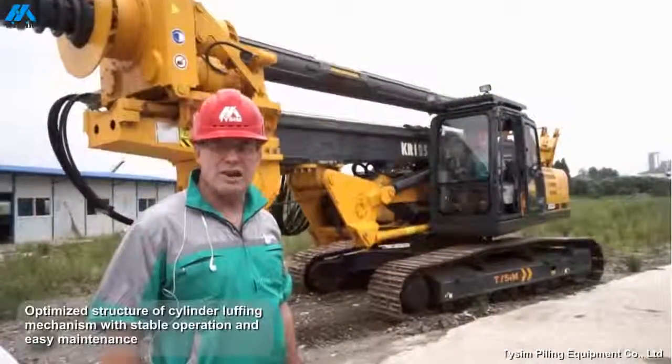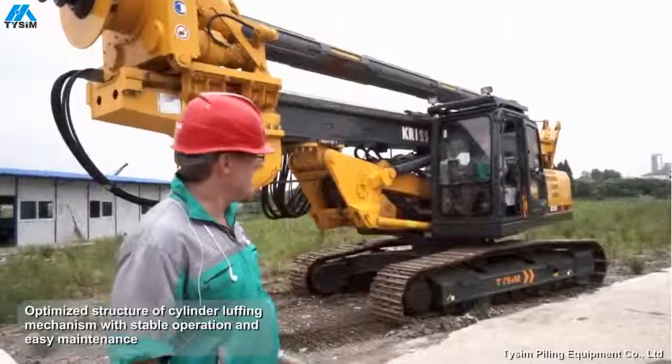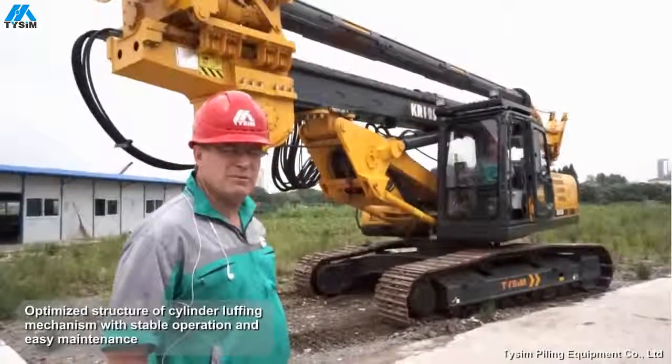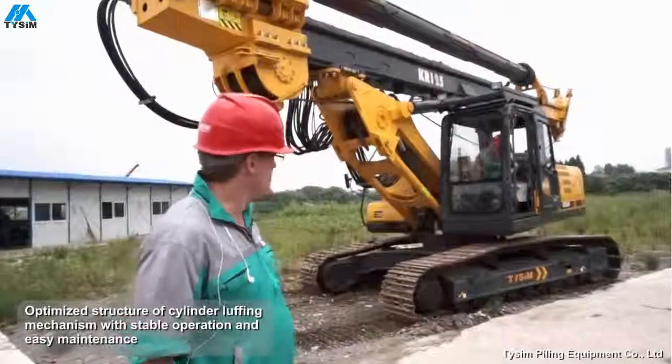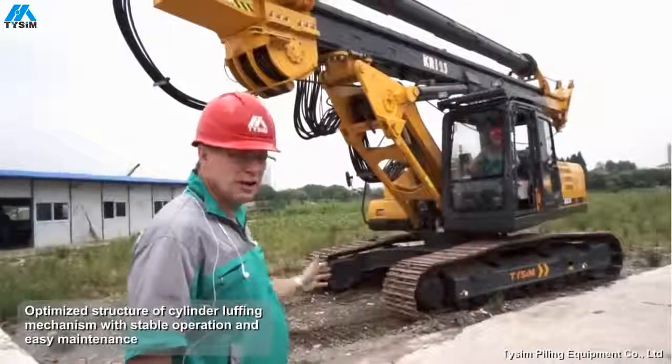You've got your drilling rig off the truck and you're on site. With the main lift ramp, within seconds the mast is in position and it's ready to drill.